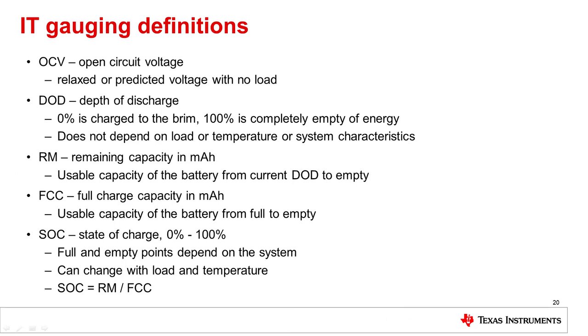Before going into impedance track too much, let's review some of the terms for gauging. The open circuit voltage is the voltage that the cell will reach when completely relaxed with no load or charge. The depth of discharge is an indicator for how empty the system is and does not depend on load or temperature of the system. The remaining capacity is the usable capacity of the battery from the present depth of discharge to empty. The full charge capacity is the usable capacity from full to empty. This is different than design capacity, which is the capacity of the cell datasheet. The full charge capacity is dynamic and learned over time. The state of charge shows the remaining capacity divided by the full charge capacity, giving a percent value.